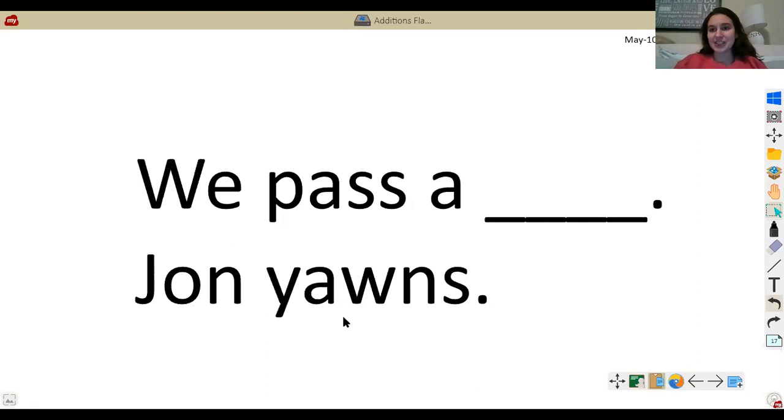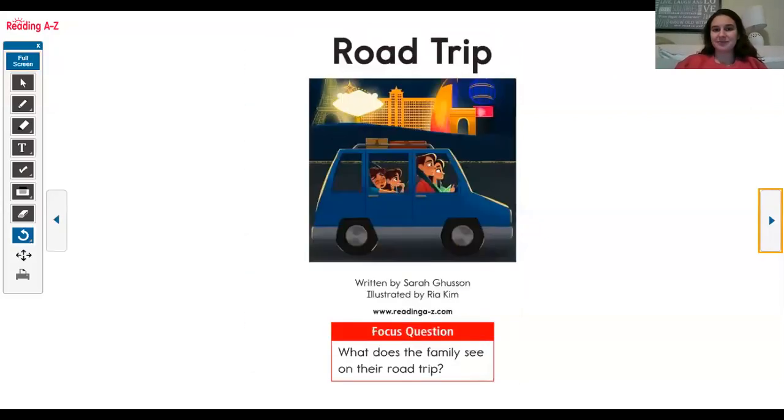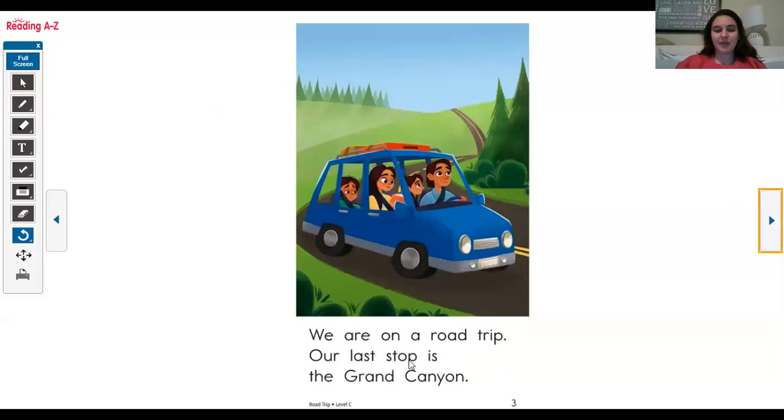Alright scholars, I think it is time to get started. Road trip. We are on a road trip. Our last stop is the Grand Canyon.